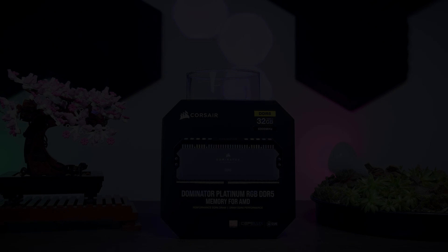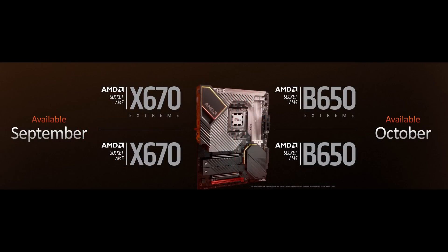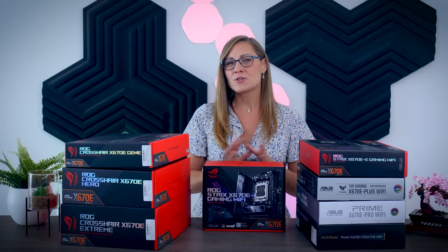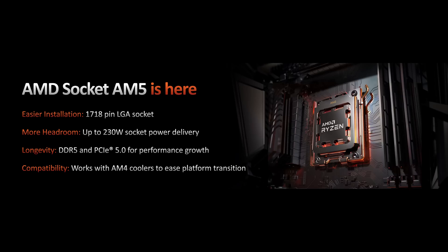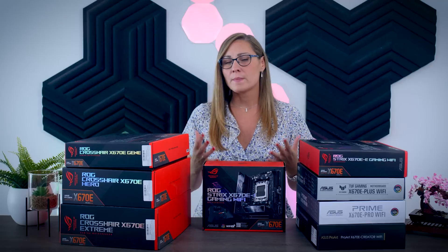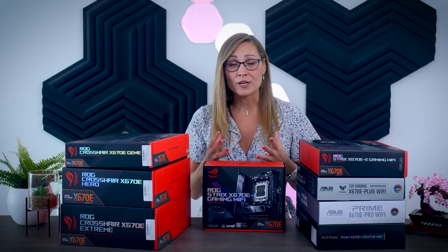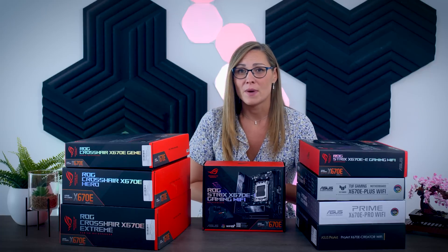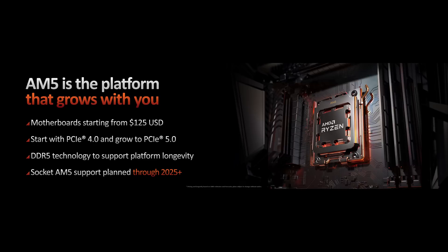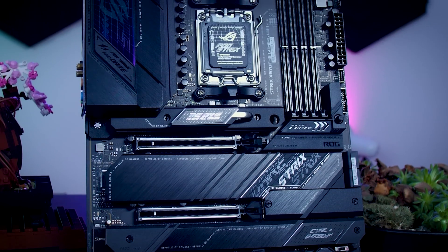AM5 boards can come with several different chipsets, but for now only higher-end X670 and X670E boards will be available, with more affordable B650 and B650E boards coming soon. The two biggest feature upgrades are DDR5 and PCIe Gen 5. PCIe Gen 5 isn't something to worry about right now since Gen 5 SSDs won't launch until next year and current GPUs don't use it, but on these X670E motherboards you'll be ready for future upgrades since AMD has promised to continue using this socket until at least 2025.